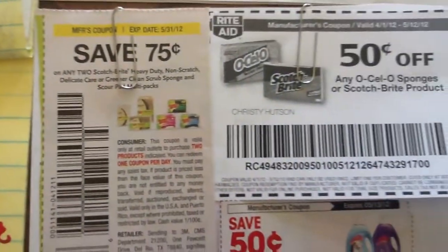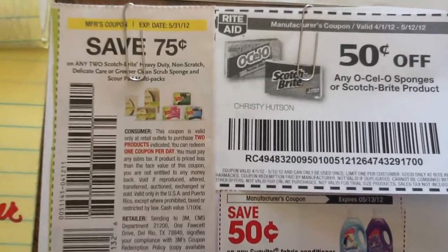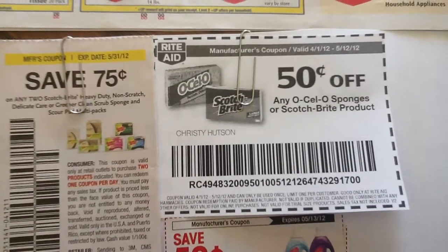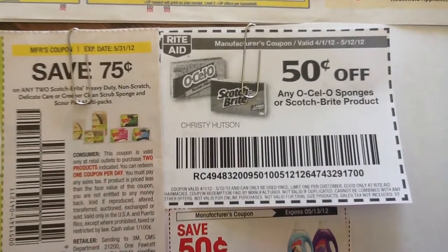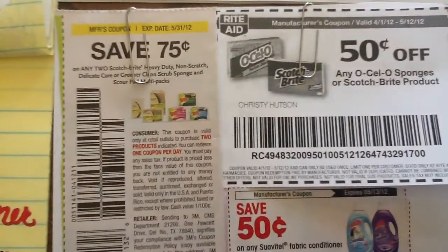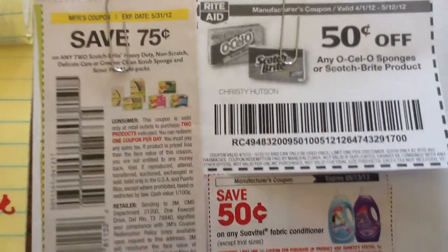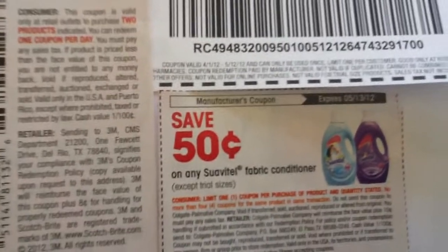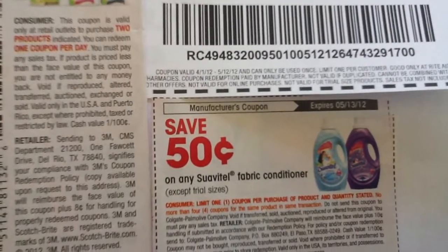These are the coupons I'm going to use: $0.75 off two Scotch-Brite, and $0.50 off any Scotch-Brite sponge. I'm going to use two of the Video Values and one manufacturer coupon. And here is the coupon for the fabric softener.